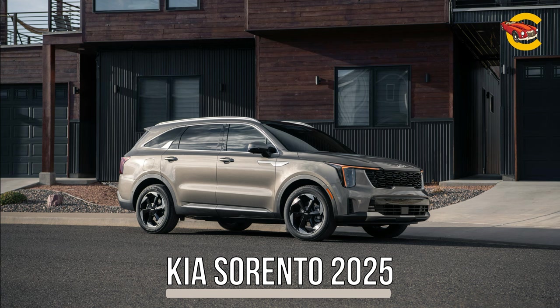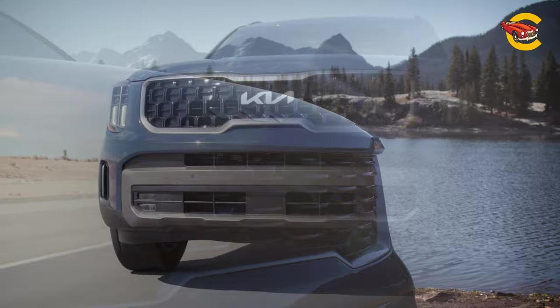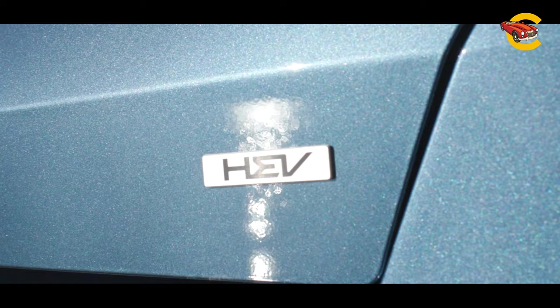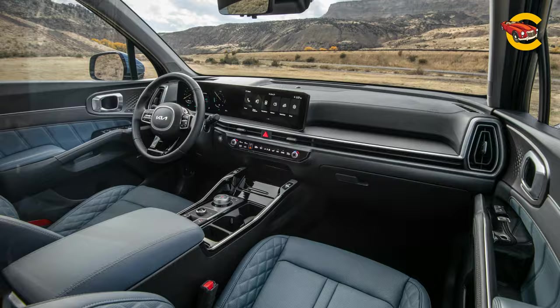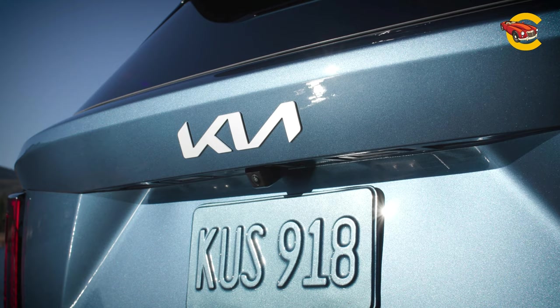Kia Sorento 2025. Mid-size SUV shoppers who wander into a Kia showroom these days are spoiled for choice. Not only is there a three-row Telluride and electric EV9, but you'll also find the 2025 Sorento and Sorento hybrid models, each serving similar missions with three rows of seats, a practical cabin, and plenty of curb appeal. A non-turbo four-cylinder and front-wheel drive are standard.